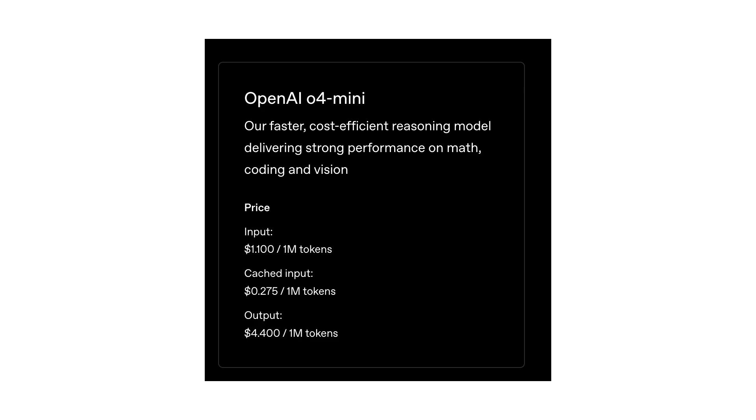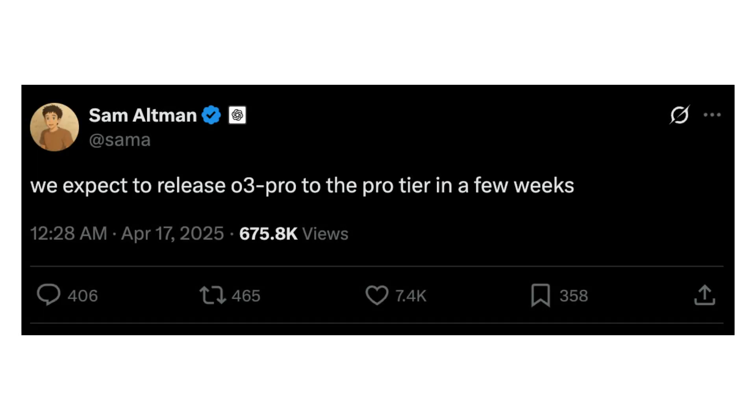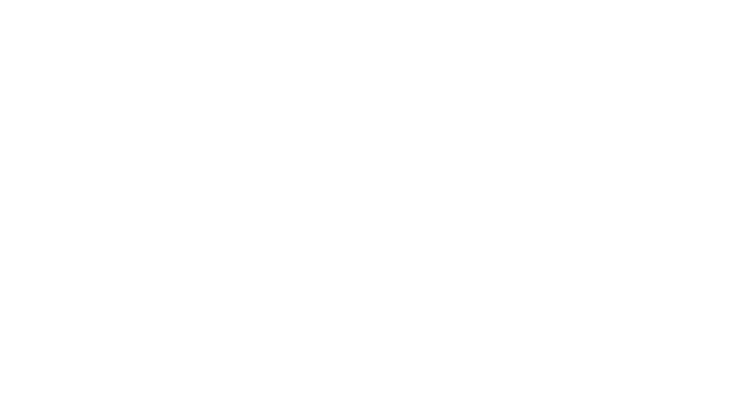Looking ahead, OpenAI will soon introduce O3 Pro, which promises even greater leaps in performance and efficiency. As tool use becomes standard and agent-based AI advances rapidly, pricing and capabilities will continue to improve.